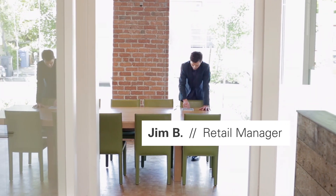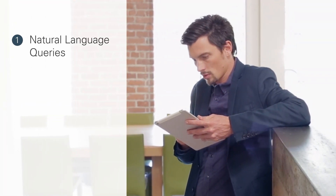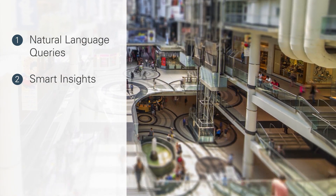Jim, a retail manager, can gain powerful insights about his customers and business performance to drive higher revenue by utilizing natural language queries to answer questions about product sales, and smart insights to discover data and identify income brackets buying his products.